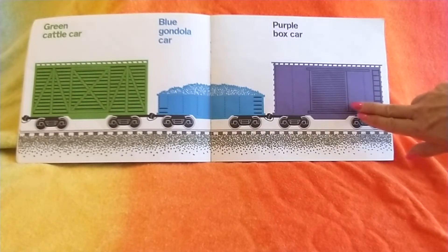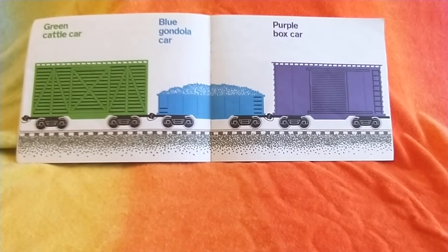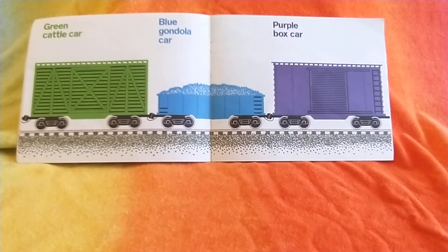Now the next one is the purple box car — this one's my favorite. It can carry all kinds of stuff. Today it's carrying presents: presents for you, presents for me, presents for mommy and daddy, presents for grandma and all your cousins. Oh, it's such a fun car.